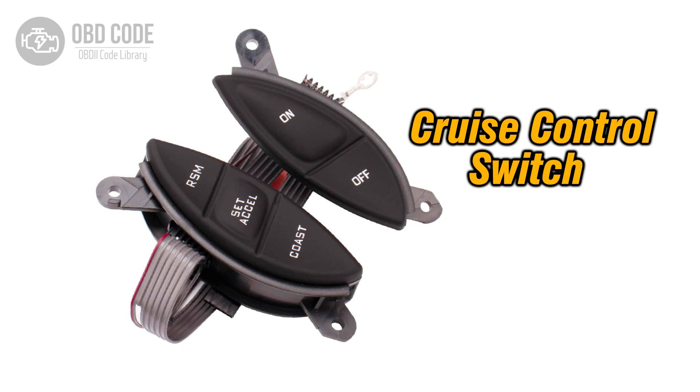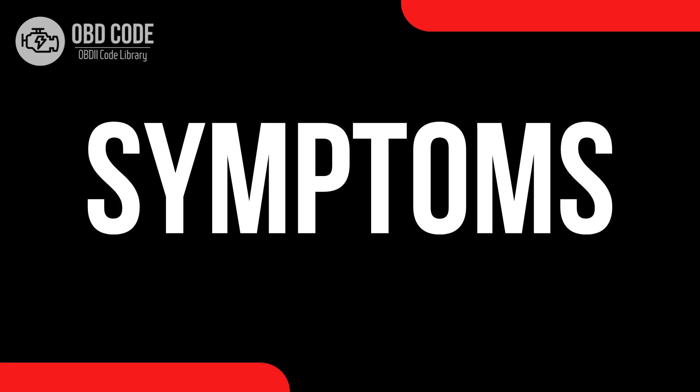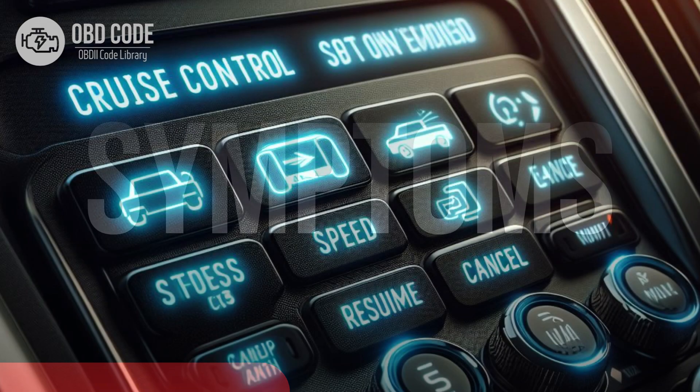The P0573 trouble code indicates that there is a high input signal detected in the cruise control or brake switch A circuit. The cruise control or brake switch is a component that signals the cruise control module when the brake pedal is pressed, allowing the system to deactivate.